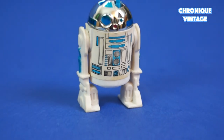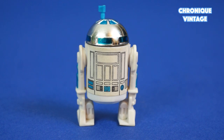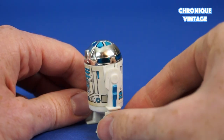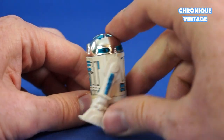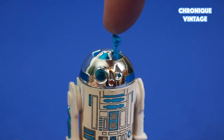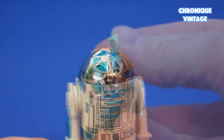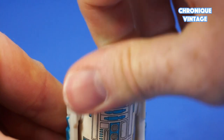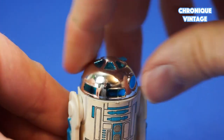R2-D2 is now available with a sensor scope, designed with large stickers all around the cylinder droid's body. R2 comes with articulated legs below a chrome top. The sensor scope moves inside R2's chrome top and lifts up by a tiny tab located on the radar's top part. R2's head turns 360 degrees with a click noise and has feet peg holes.